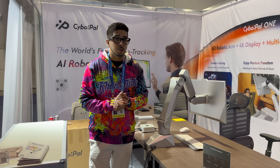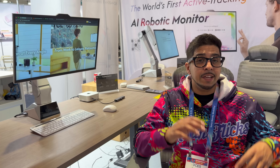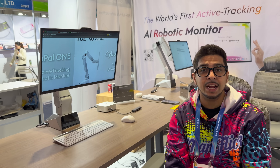This is one of those booths where people stop, stare, and realize that the monitors are literally following them. It handles sitting, reclining, standing, and vertical orientations. You can even grab the screen mid-air and place it exactly where you want.